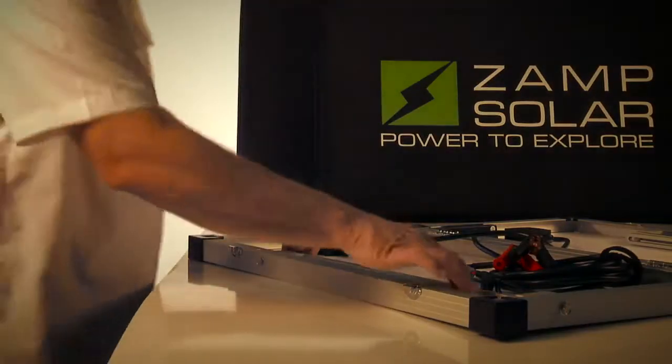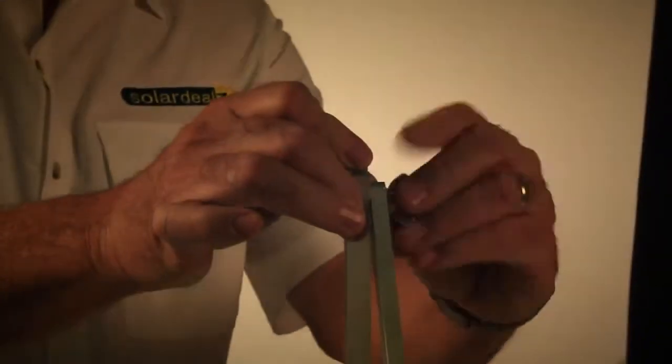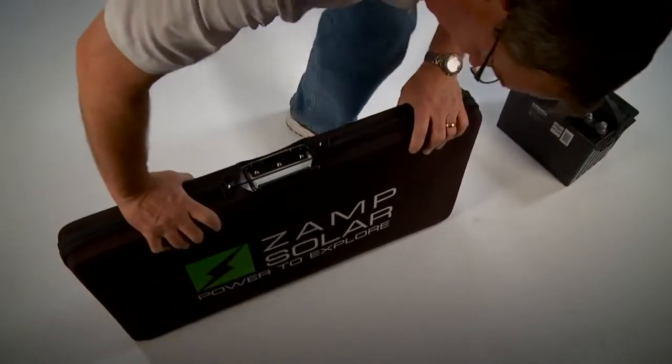Another great feature is the flush folding legs. The unique design of the legs allows for easy storage and setup of the panel. When you arrive at your destination, the setup process just takes a few minutes.